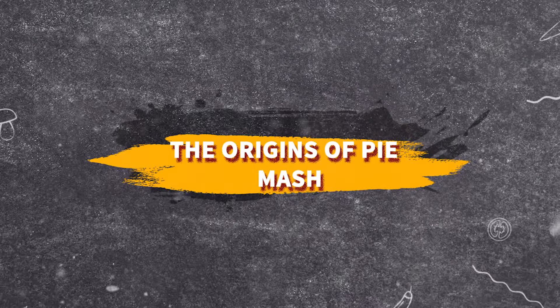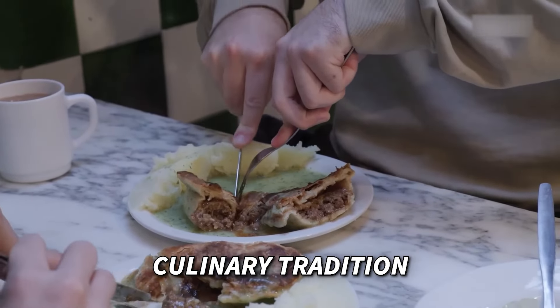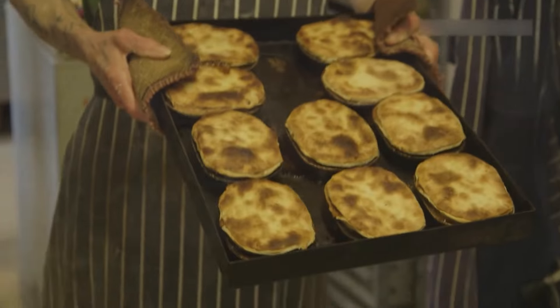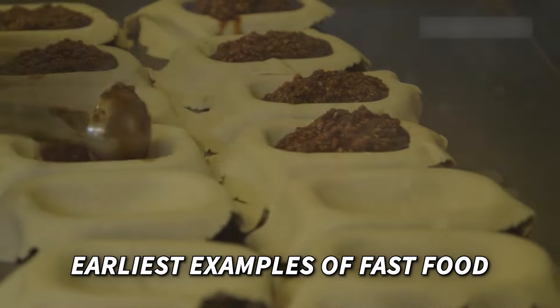The origins of pie and mash: pie and mash is a cornerstone of East End London's culinary tradition. This meal became popular because it was cheap and quick to prepare, possibly making it one of the earliest examples of fast food.